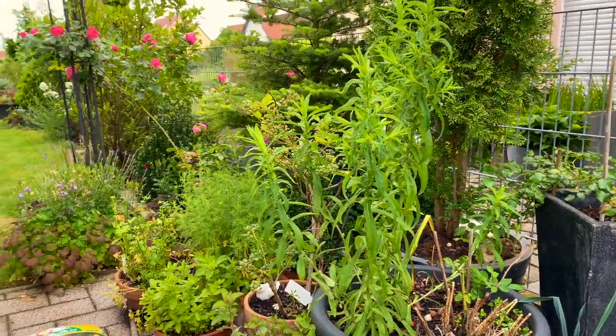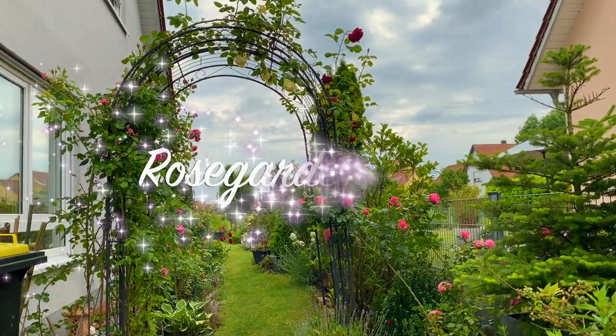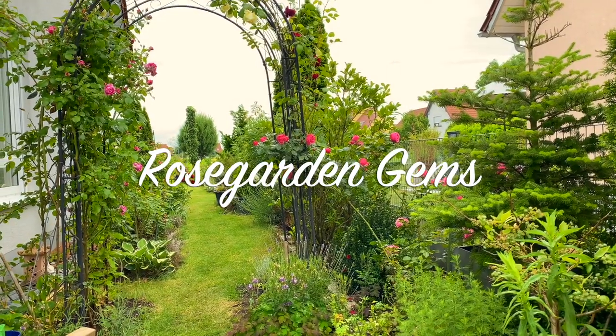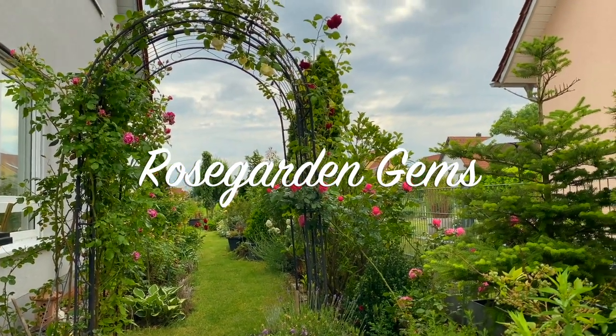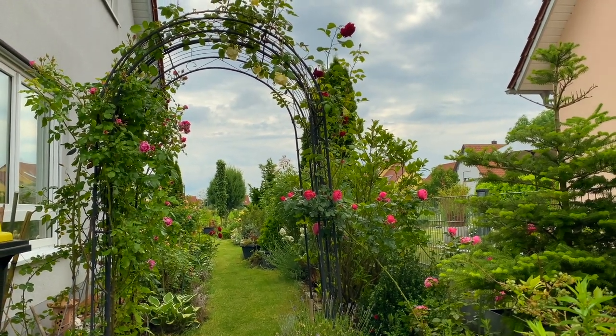Good morning everyone, welcome to Rose Garden Gems. I'm Gemma. I just finished mowing the grass and I couldn't stop looking at this beautiful rose on my Rose Arc.